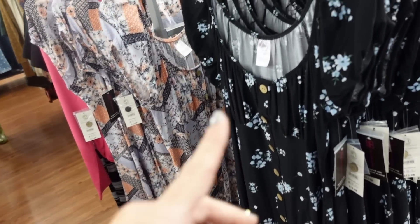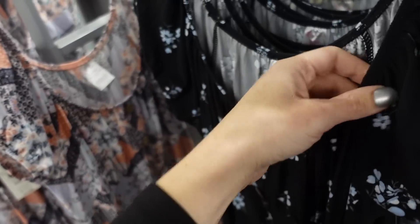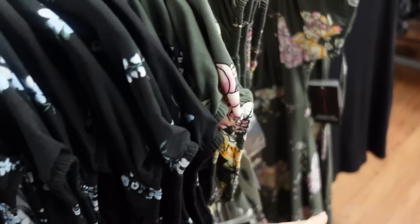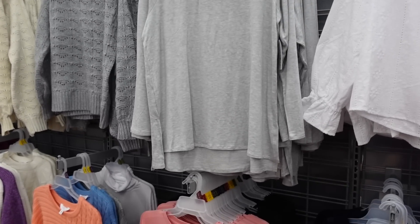New high-low dress from No Boundaries — scoop neckline, cap sleeve, faux buttons, comes up in the front, midi length in the back, microfiber stretchy material. Comes in black floral, paisley, and green floral, and they're $12.98.